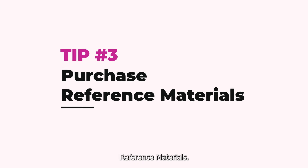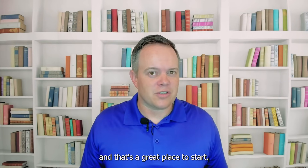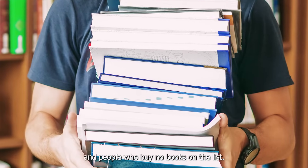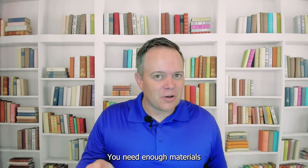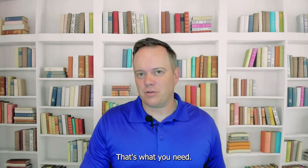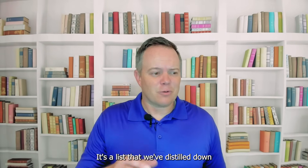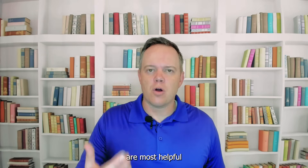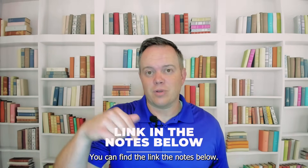Tip number three: purchase reference materials. Most certifying agencies will have a list of recommended reference materials, and that's a great place to start. I've seen people who buy every book on the list and people who buy no books from the list. You don't want to be either of those people. You need enough materials that will help you to pass your exam. You can check out a list we have on the Bowen EHS website — references and resources we think are most helpful for your certification exam. You can find the link in the notes below.